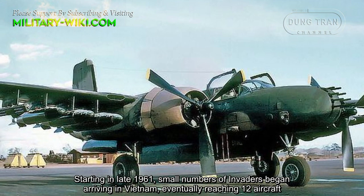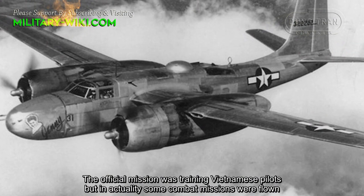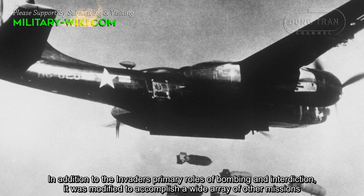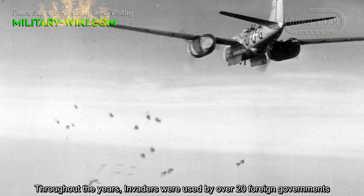Starting in late 1961, small numbers of Invaders began arriving in Vietnam, eventually reaching 12 aircraft. The official mission was training Vietnamese pilots, but in actuality some combat missions were flown. In addition to the Invader's primary roles of bombing and interdiction, it was modified to accomplish a wide range of other missions. Throughout the years, Invaders were used by over 20 foreign governments.